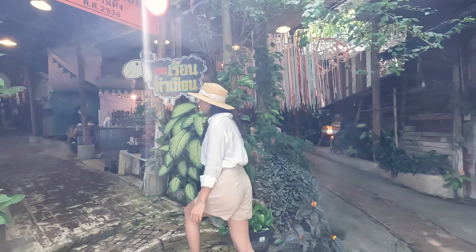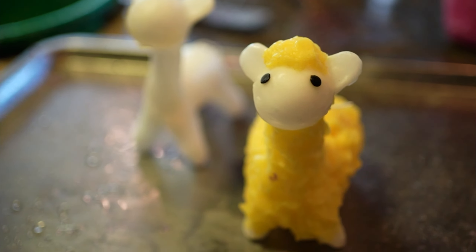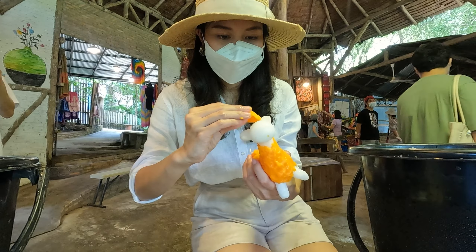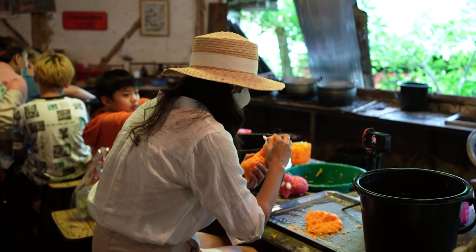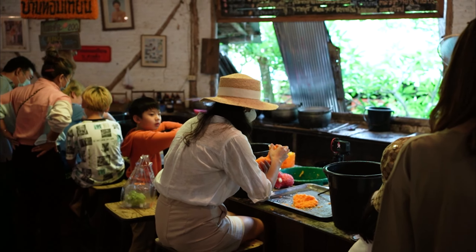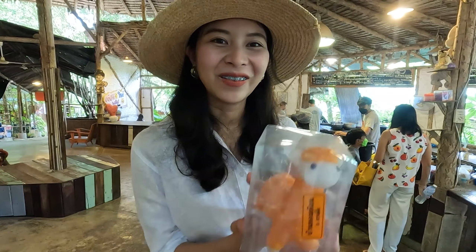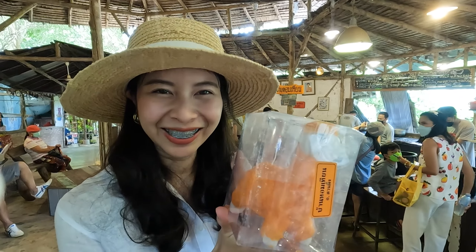Now we are going to participate in the activities, which is the making of a candle. Let's see! Ta-da! I'm done with the candle making activity. It's a candle in orange — so cute, made by me. So excited!